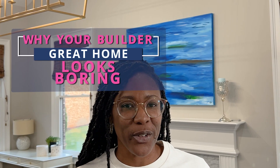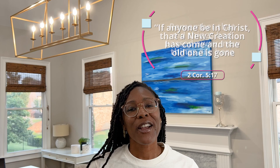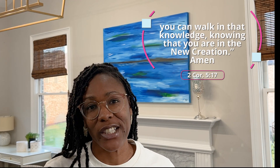Drop a note in the comments below and let me know which room or rooms in your home you want to update with new lighting. You've just learned the five things you should consider when it's time to choose a light fixture for your dining room. Next, you should watch the video where I break down why your builder-grade home looks boring and what you can do to fix it. But before you go, let me pray over you. 2 Corinthians 5:17 — if anyone be in Christ, that is a new creation; the old is gone, new things are here. Remember that old things have passed away and new things are here. You can walk in that knowledge knowing that you are a new creation. Amen. Alright, decor friends, see you later and happy decorating!